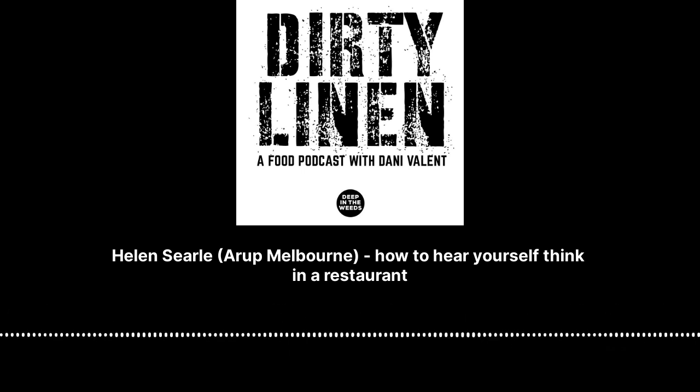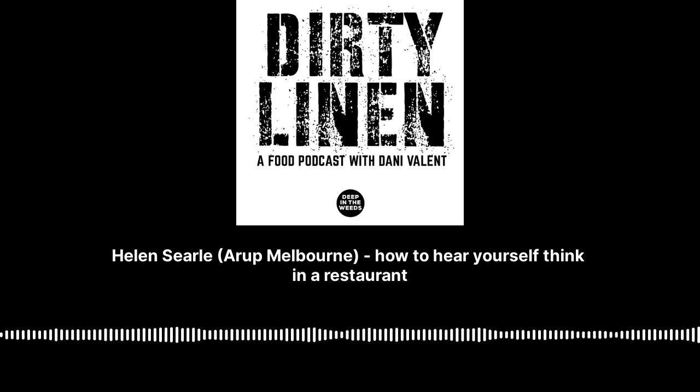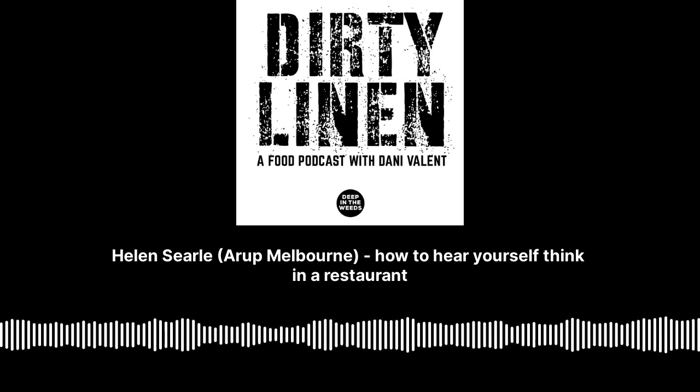You mentioned that they hired an acoustic engineer, which clearly not every restaurant does or is in a position to do, or may think is necessary. Stepping back a bit from the particulars of this job, what does your work involve?